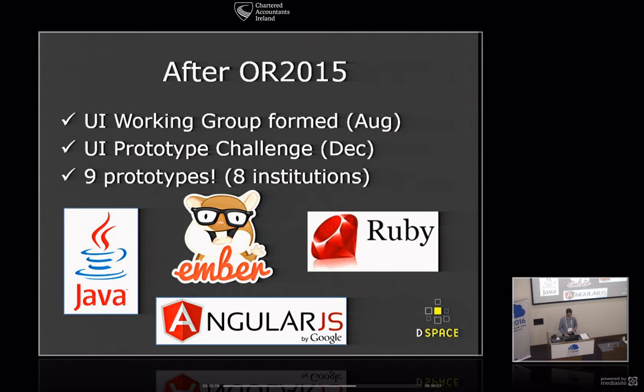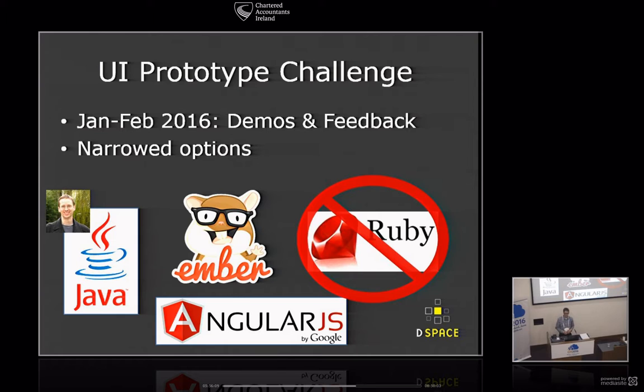After that process in December — with a holiday break — we picked up in January and February and had each of these nine developers come and do a live demo, which we recorded. They're all on the wiki. We also started to gather public feedback through a Google Doc feedback form, asking for your input on the prototypes: what you liked, what you didn't like, what was of interest or concerning.